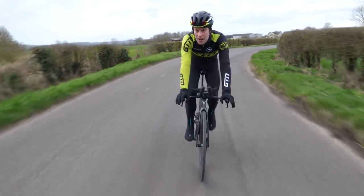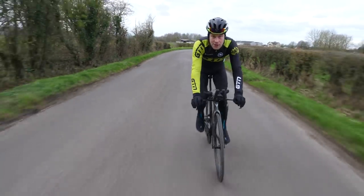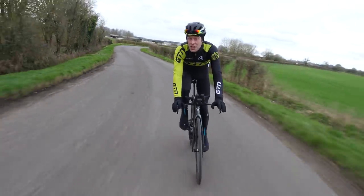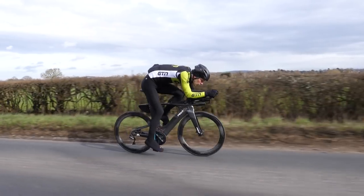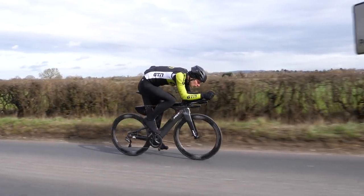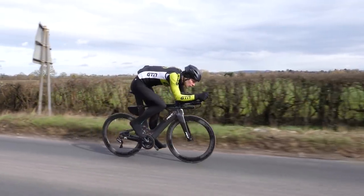It's commonly thought that around 20% of our overall drag when cycling comes from the bike itself, and the remaining 80% comes from us, the rider. Given that our head is essentially breaking the wind, the helmet plays a very important role. Let's take a look at the options.